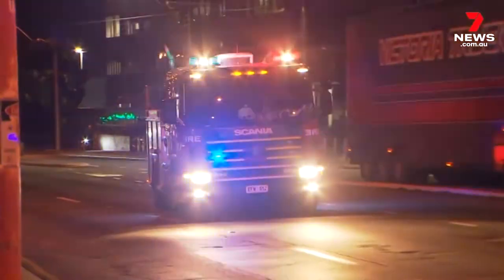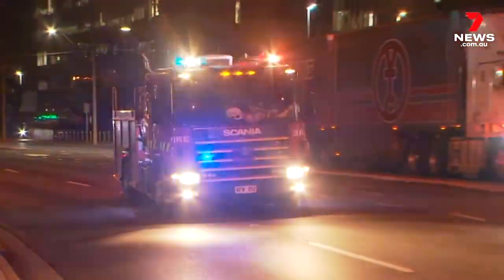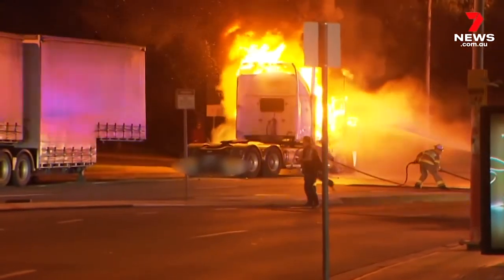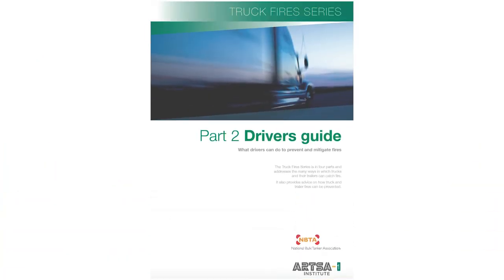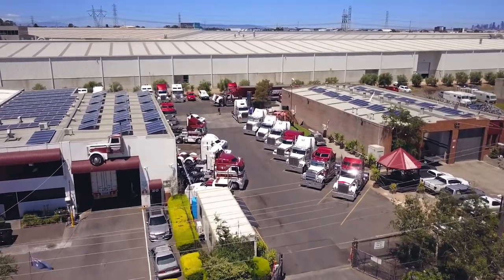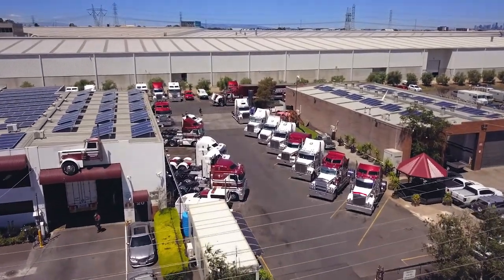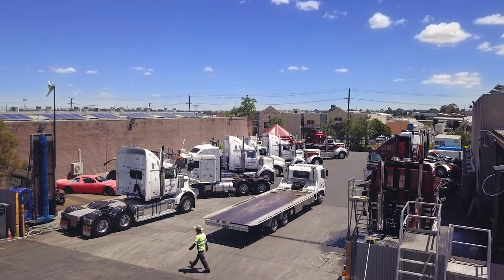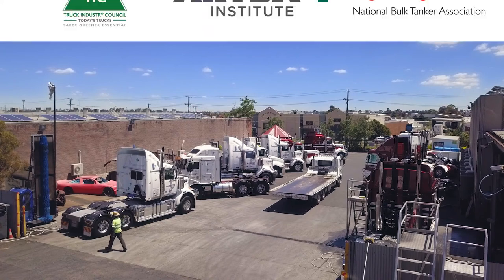Drivers should conduct simple maintenance checks before they start and during the trip. To help you understand the signs of an impending truck fire or respond to one if it occurs, download the driver's safety guide from the Artsa Institute website. The guide can help you avoid pre-trip or on-the-road problems that could lead to a fire, and it includes the easy-to-follow checklists used in this video. A simple change in the way you maintain your truck could save your business and your life.